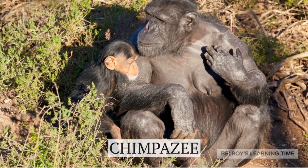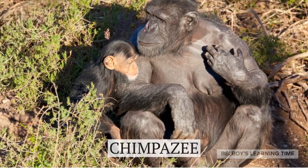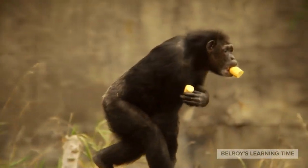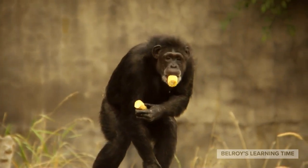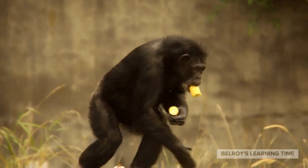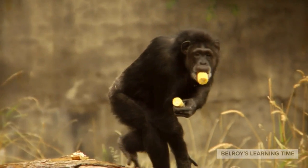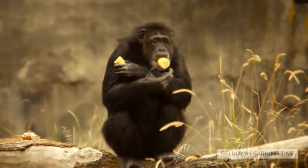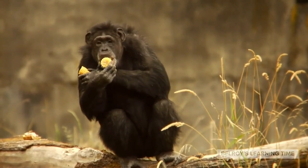Our first stop is the chimpanzee enclosure. These intelligent primates are our closest relatives in the animal kingdom. They use tools, have complex social structures, and are capable of problem-solving. It's amazing to watch them swing from branch to branch and communicate with each other.